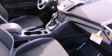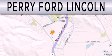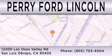We invite you to contact us today to learn more about this vehicle. Perry Ford Lincoln is dedicated to doing everything possible to ensure that the experience you have selecting your next vehicle is as pleasant as possible. We're located at 12200 Los Osos Valley Road in San Luis Obispo.